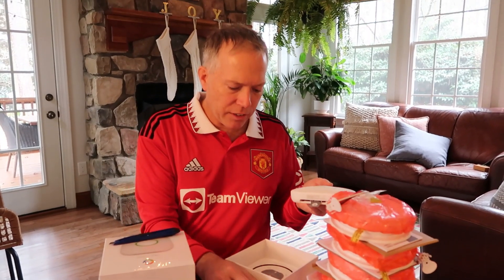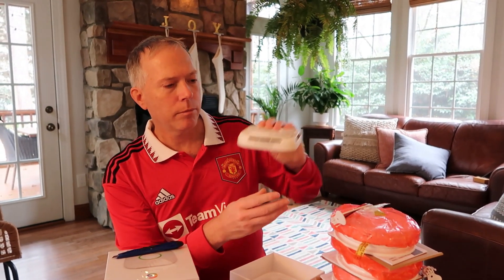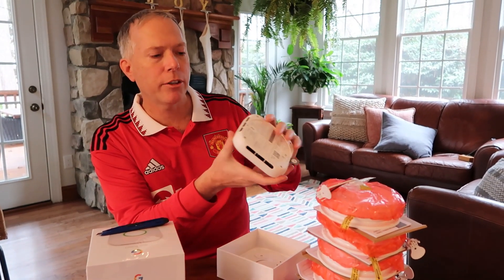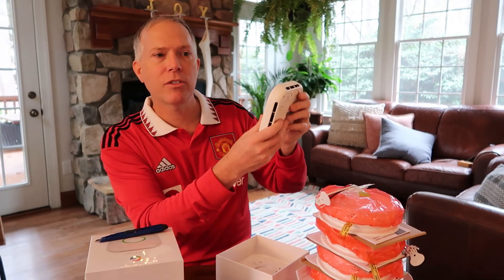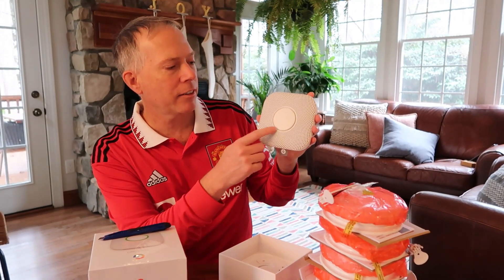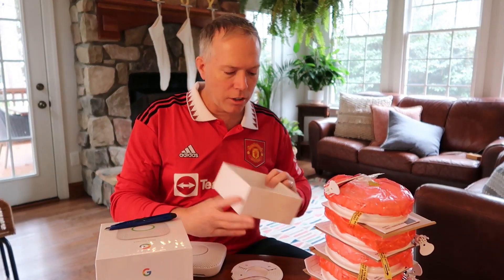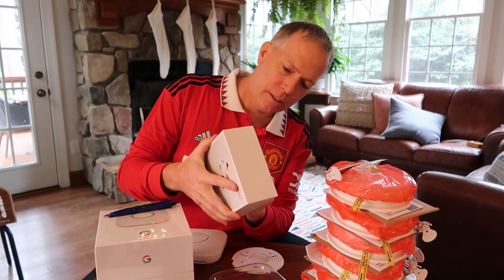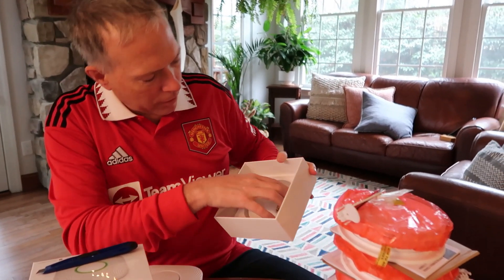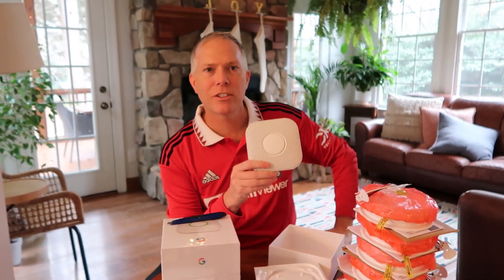I'm going to replace and put these in — even though they're battery powered, I am going to put them into the same locations as some of our current installed smoke detectors. But I could put them anywhere just because they're battery powered. You can put them on the wall — they said about three feet from the ceiling — or you can put it on the ceiling, which is fine too. Both are perfectly acceptable for carbon monoxide and smoke detection. Here's the little plate to help install it, and there are some screws in the box that we might need for installing the plate. Google Nest Protect — let's go install it and we'll come right back.